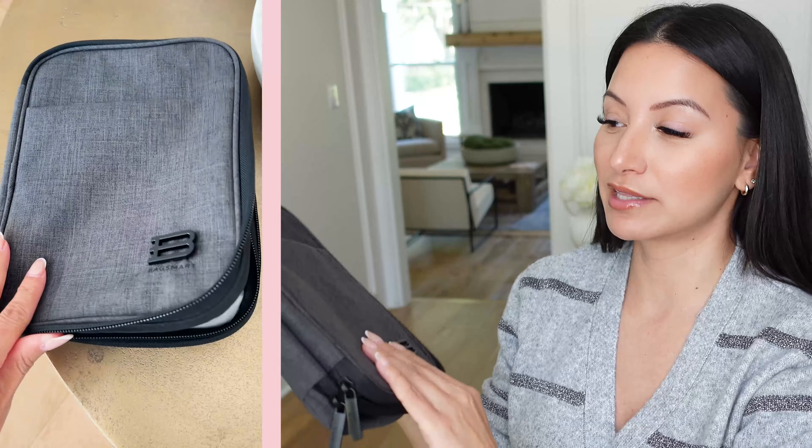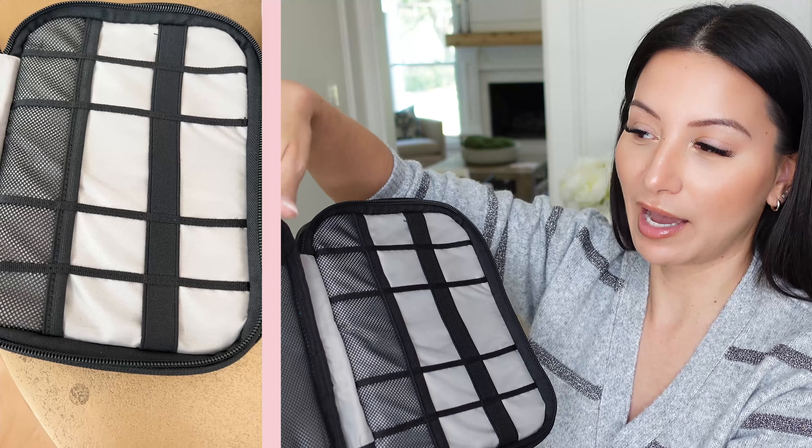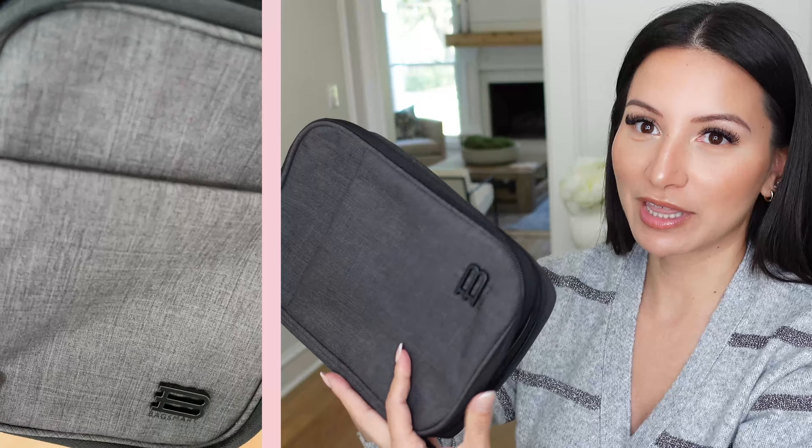I've been wanting a technology organizer to bring all our chargers and smaller cords together when we travel. I grabbed this double-layer one for $19. It has an outside pocket, and when you open it up there are all these different organization areas for cords, a mesh side, and more compartments. I just felt like this was such a great way to have one central spot for all traveling cords — whether for personal use or creating content while traveling. A must-have at $19 — a practical travel essential that everybody needs.